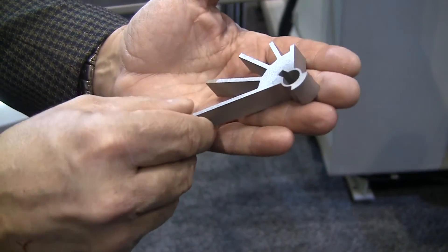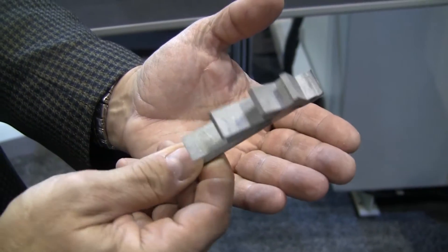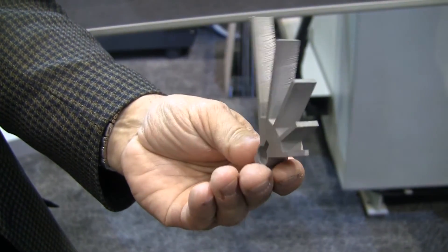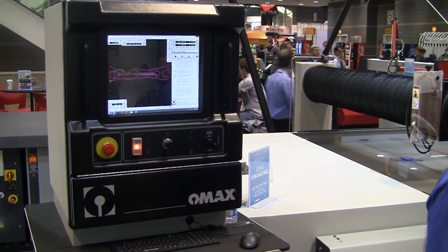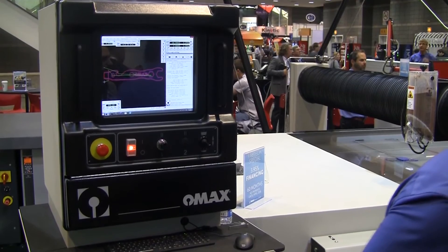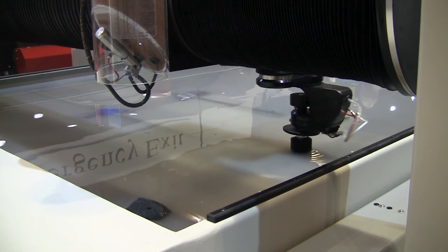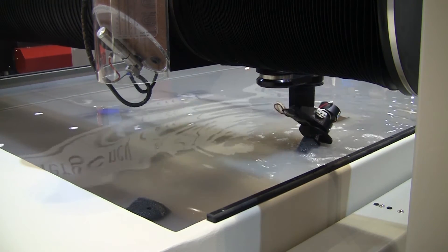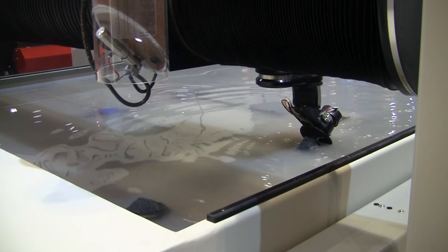Another thing you've got to consider is intricate parts, or parts that have a lot of curves, bevels, or intricate geometries — those do require a combination of pump technology as well as software. So to use a car analogy, it's great to have a powerful engine, but if you don't have a steering wheel that works all that well, the reality is the car is not going to be that great for you.